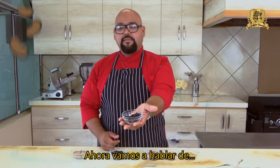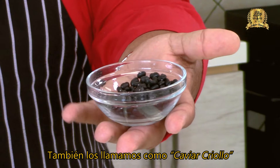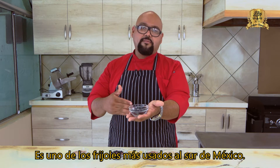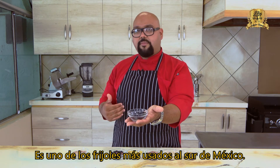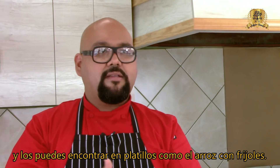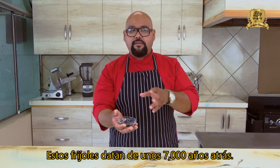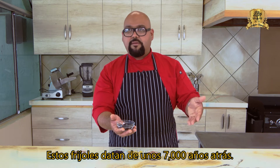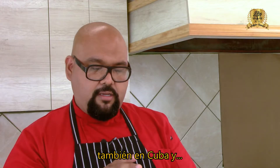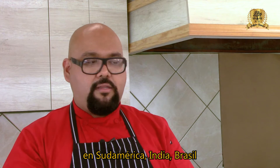Now let's talk about black beans. We also call them caviar criollo, frijol negro, or turtle bean. They are one of the most used beans in the south of Mexico and now in the southern part of the USA, commonly mixed into main dishes like rice and beans. These beans date back at least 7,000 years and can be found in Mexico, Cuba, South America, India, and Brazil.